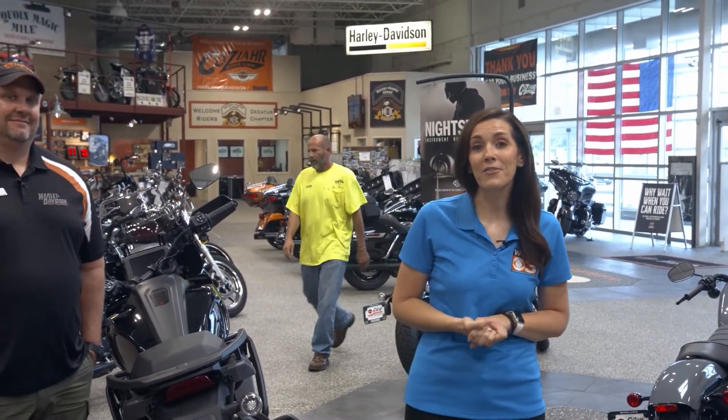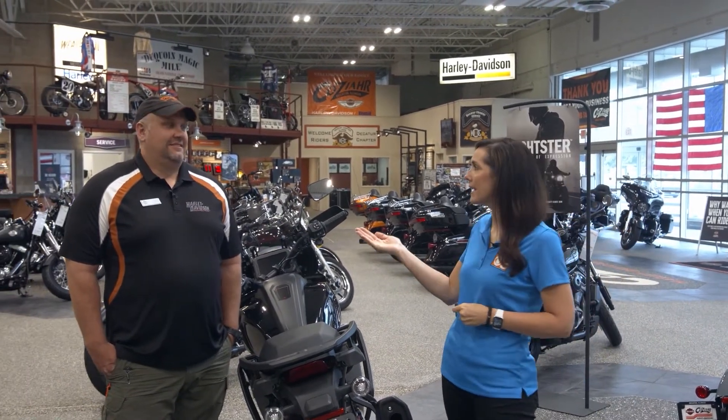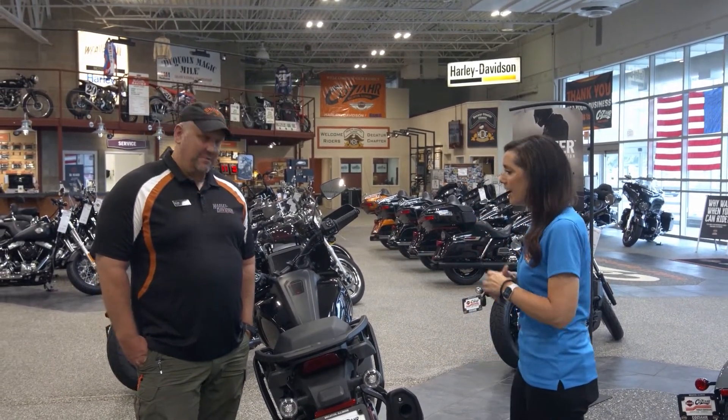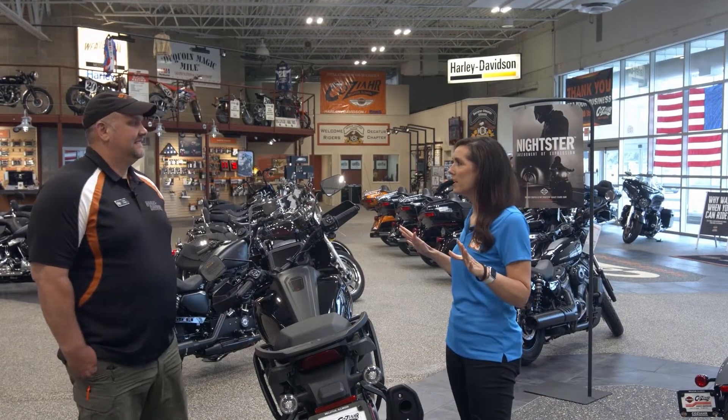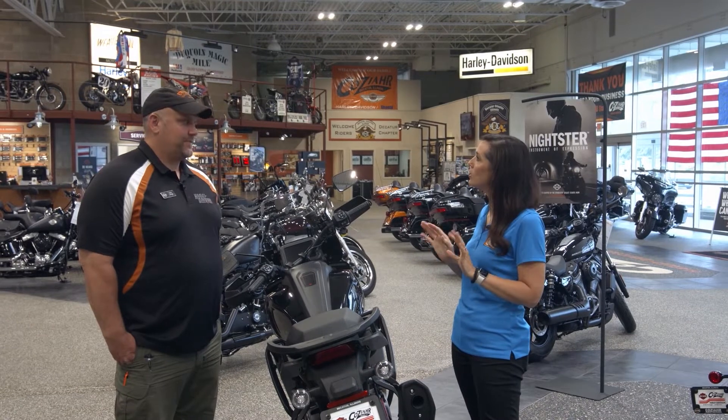If you are in need of a little throttle therapy this summer, I know just the folks that can help. I'm here at Cozire Harley-Davidson. I have Travis Orr hanging out with me. Let's talk all things Cozire Harley-Davidson and what you have to offer those people who have a little need for speed.